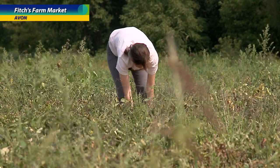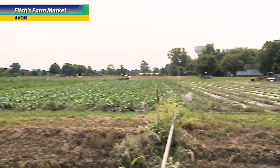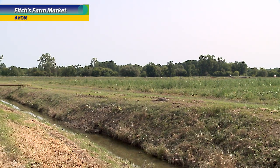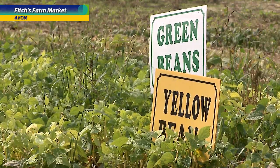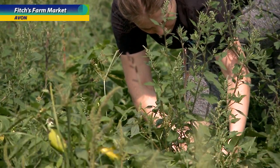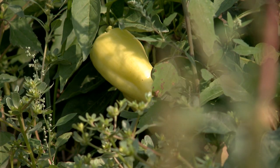Pick your own — we start in the spring. We always tell people the first week in June, when kids get out of school, is more or less what we shoot for, depending on what mother nature has in store. Then we'll do green and yellow beans, and then it rolls right into peppers — anywhere from the world's hottest pepper to sweet green and red bell peppers that you would stuff.